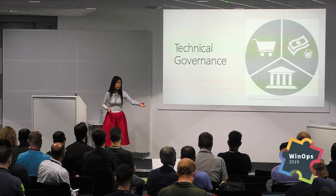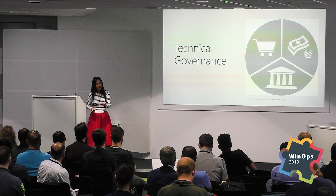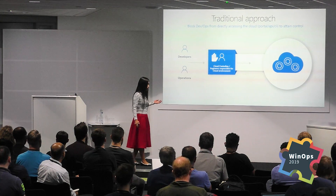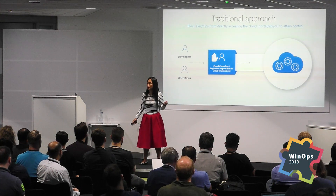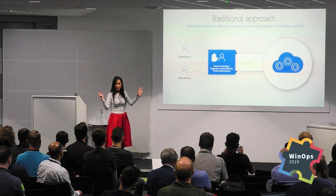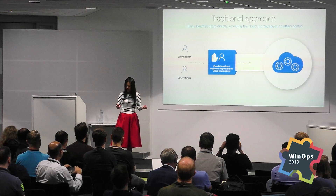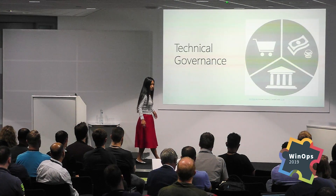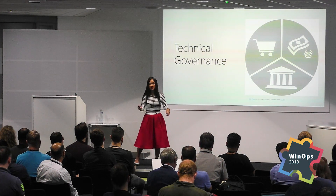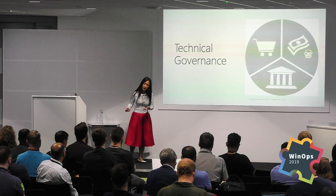That technical governance — we have every intention to do it, and sometimes we are doing it. But with cloud, we oftentimes forget because we are spinning. Businesses are developing applications without our help because they can. But when that happens, the technical governance — the checks and balances, making sure you have all your security measures in place and the regulations you have to follow — you forget about that because you are running so quick.